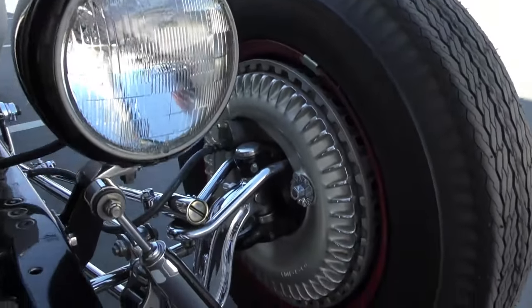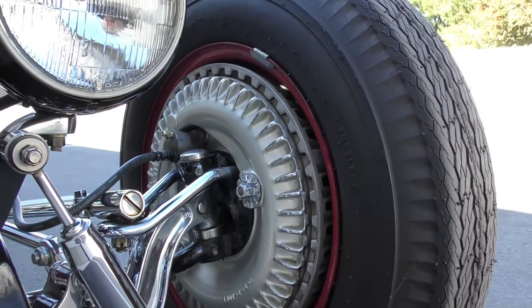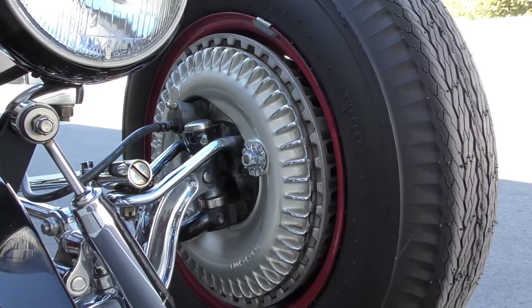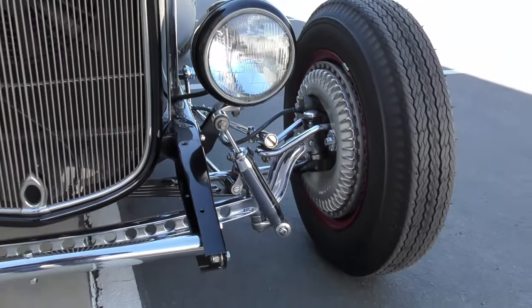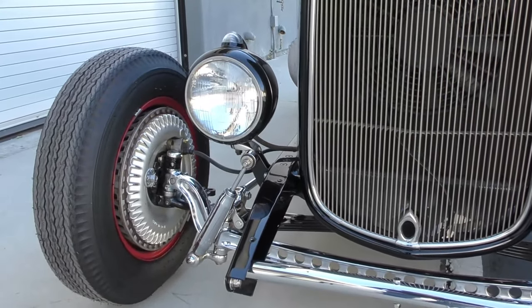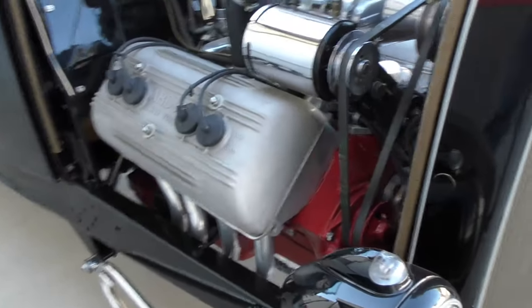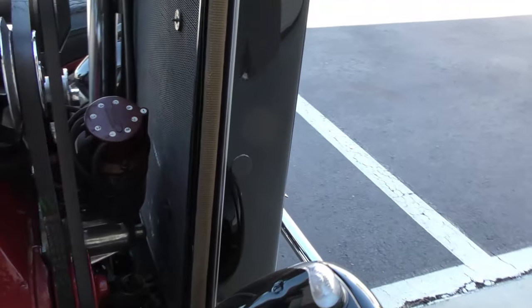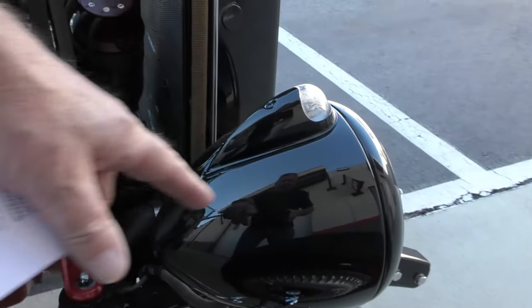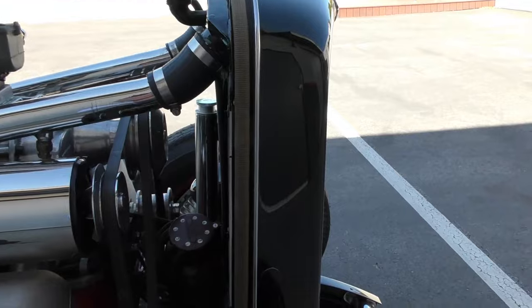Beautiful, really nice set of Kenmont Safe Stop brakes up front. Early speed equipment is really getting hard to find and this has a lot of nice early stuff on it. These Guide lamps — you can tell these are definitely originals, not repops, because they're recessed.